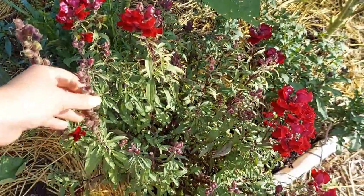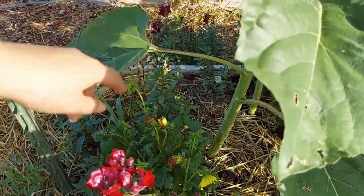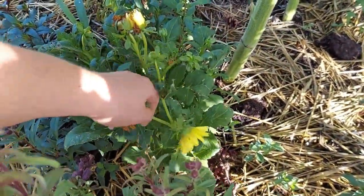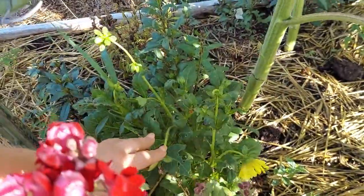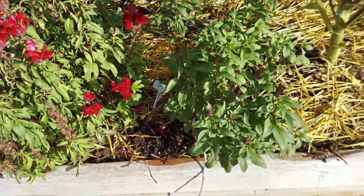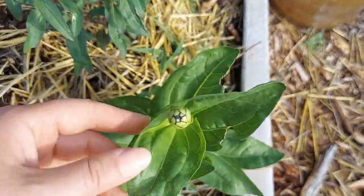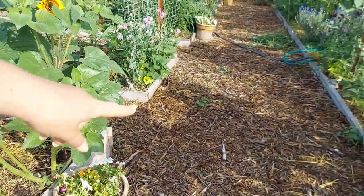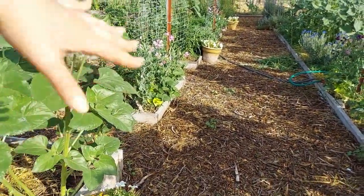Then we've got second-year snapdragons here — these are called rocket red — and they had reseeded all into here and even into the walkway. I had planted a little dahlia in here which is doing good. I'll pop off these deadheads and that should help the plant start producing more. So we're going to have a mess of snapdragons here, which is okay because they are beautiful and lovely. Here is a zinnia that's got its first little head on it.